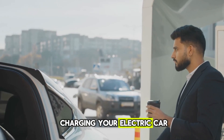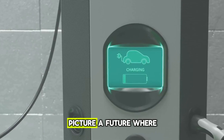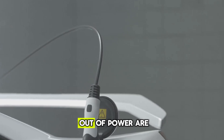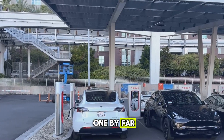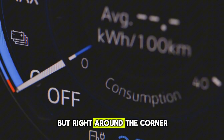Imagine a world where charging your electric car takes less time than brewing your morning coffee. Picture a future where long waits at charging stations and worrying about running out of power are things of the past, and where EVs aren't just the greener option, but the most convenient one by far. What if I told you this future isn't decades away but right around the corner?